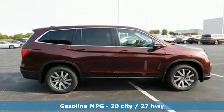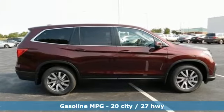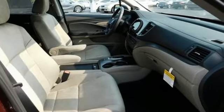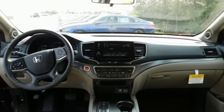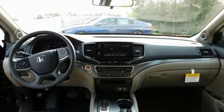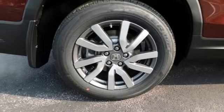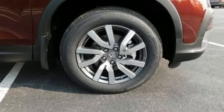Automatic transmission, dual zone climate control, streaming audio, configurable instrument gauges, front heated bucket seats, remote engine start, AM-FM satellite radio, aluminum wheels, doors and push button start proximity key, and V6 engine.